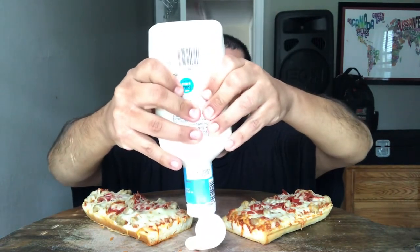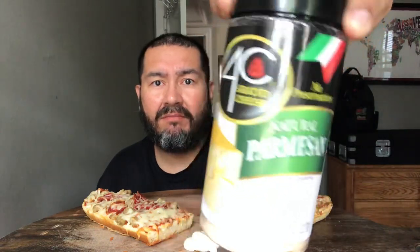You ain't Southern unless you're eating pizza with ranch. And I have some parmesan cheese too. Let's get this thumbnail going and let's go in. Should I dip it? Yeah, let's do that.